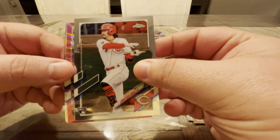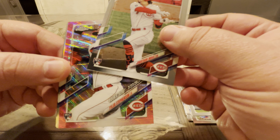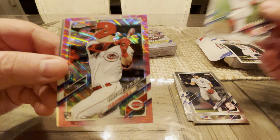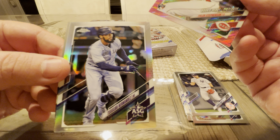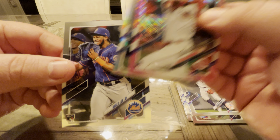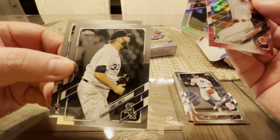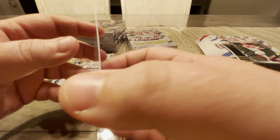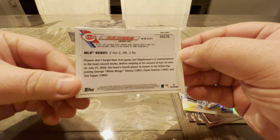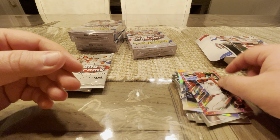We've got a Jonathan India — true rookie. Oh, we've got a nice rookie here of Tyler Stevenson, rookie debut. I like these pink waves. Behind that, Hernandez and Khalil Lee. We've got an extra card in here — Lance Lynn. I don't think these are numbered. Not numbered, but cool parallels nonetheless. And it's a rookie — I'll take that. Tyler Stevenson.